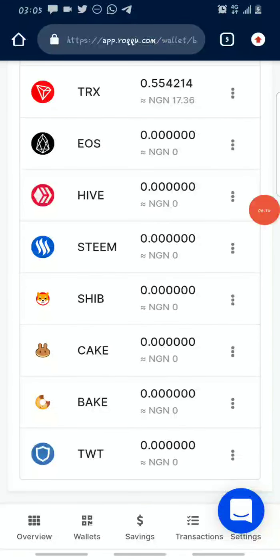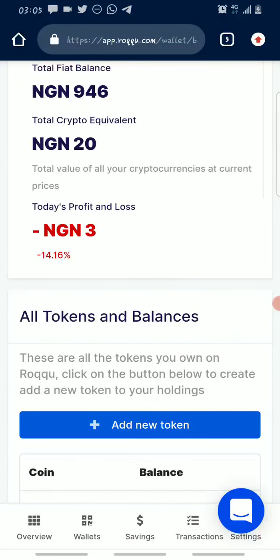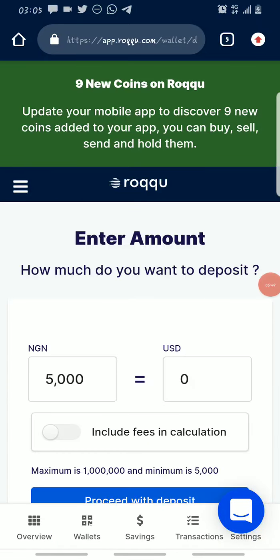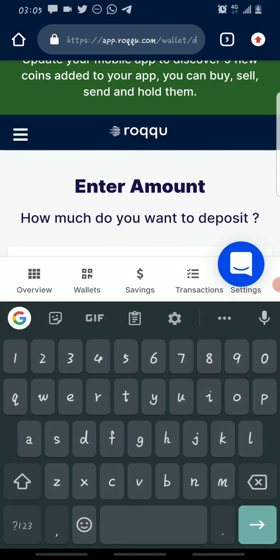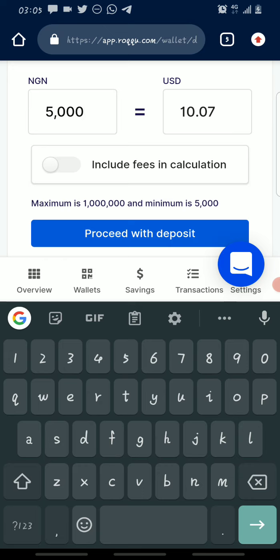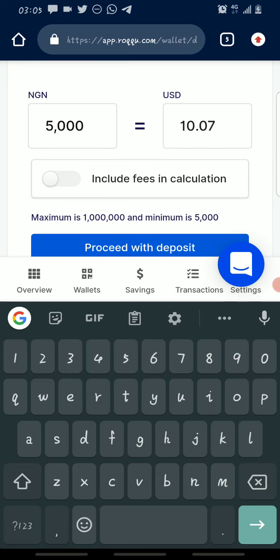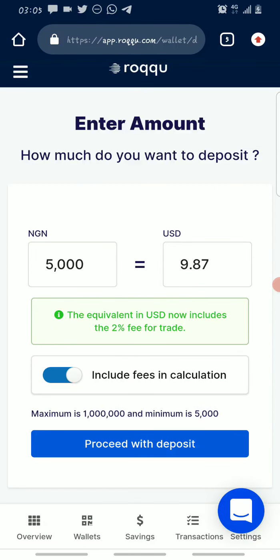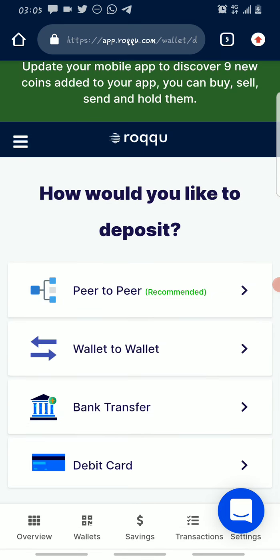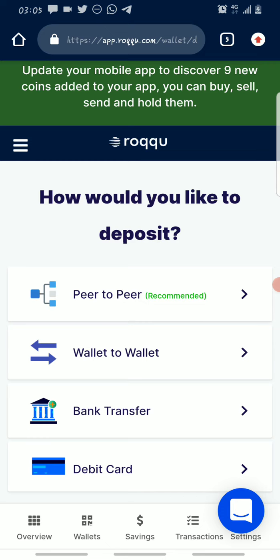To make a purchase, go back to your overview and click on Deposit. Once you click on Deposit, enter the amount you want to deposit — the minimum amount is five thousand. There's a toggle: if you flip it on, the two percent charge is included in your deposit amount (taken out of it); if you leave it off, the charge is added on top. Then click on 'Proceed to Deposit.'